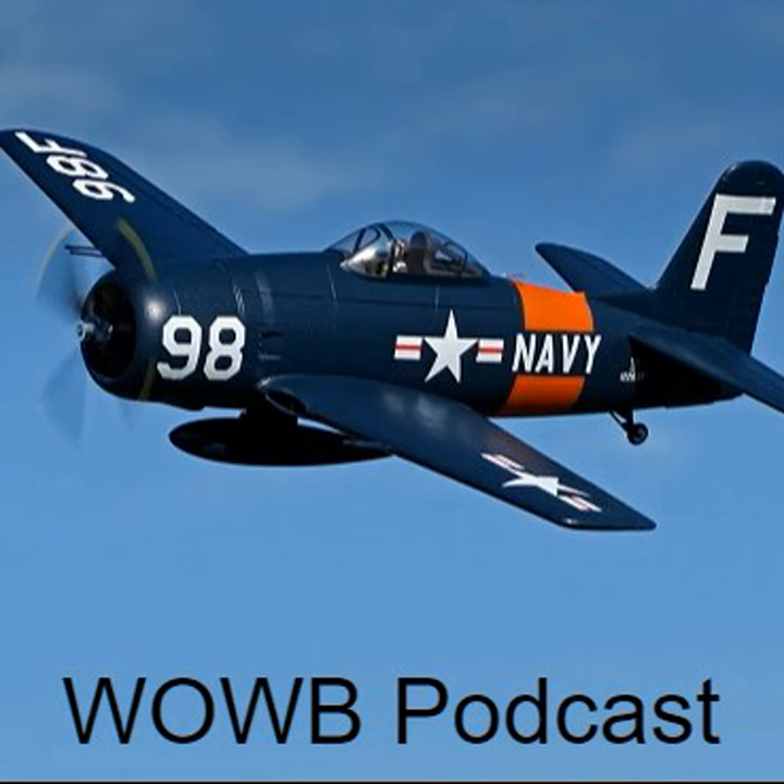So, this episode is part of a series. If you're just discovering this podcast, firstly, welcome aboard.